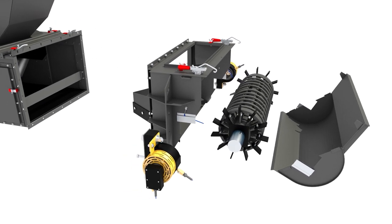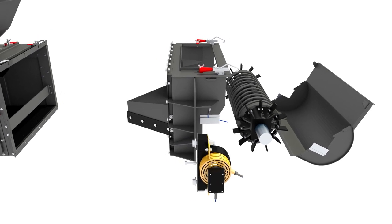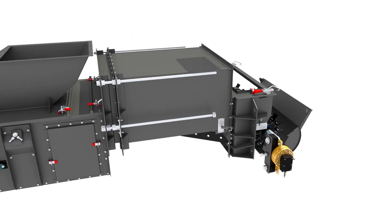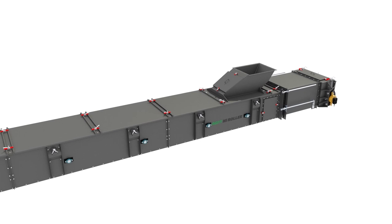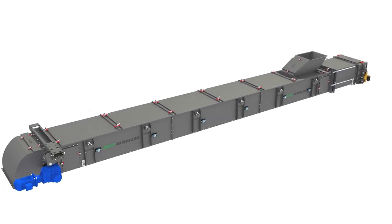This style of tensioning system can include a load cell to provide constant belt tension measurements. We can also incorporate a tension readout display at the terminal which provides a digital indication of the belt tension or force required for ideal operation. This reading can also be tied into your PLC.